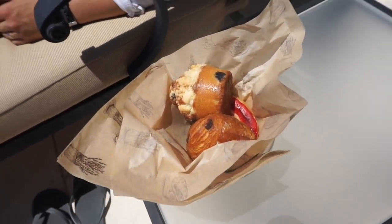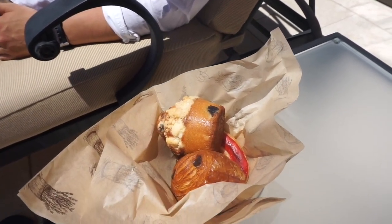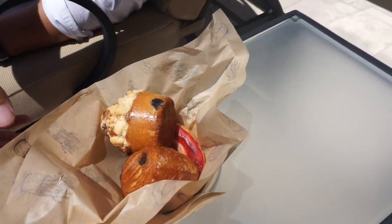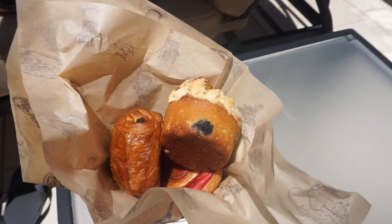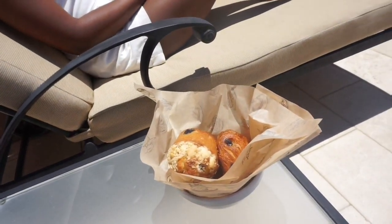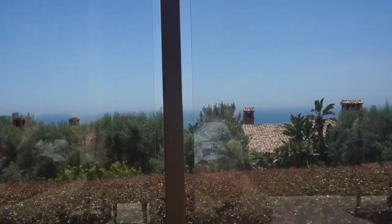Sean, what do we have? We've got a blueberry muffin, a chocolate chip croissant, and a fruit danish. What are you gonna start with? The danish looks good, I'll probably start with that. Okay, all yours. And we've got this view again here — this is my favorite view right here. That is really pretty.